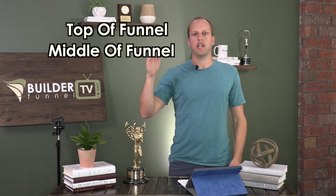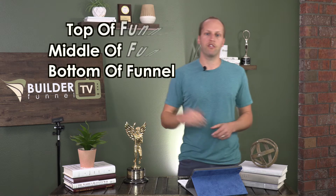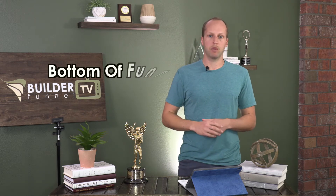There are really three types of visitors coming to your website today: TOFU, MOFU, and BOFU. In marketing, we love our acronyms — but basically, this is top of the funnel, middle of the funnel, and bottom of the funnel. Most people are focused on the bottom of the funnel, but I'm going to break these down for you.